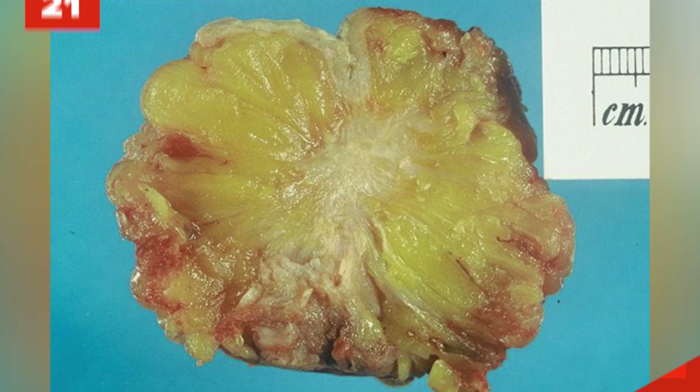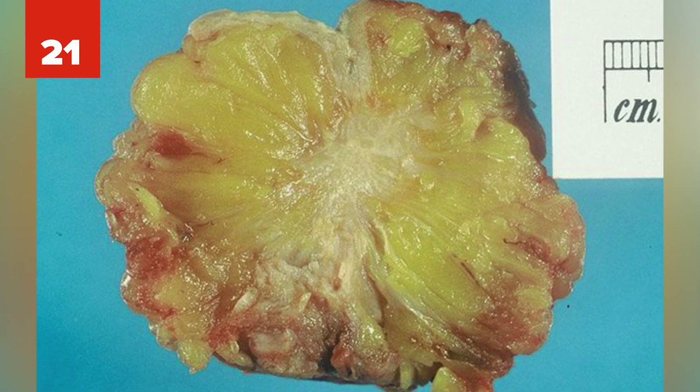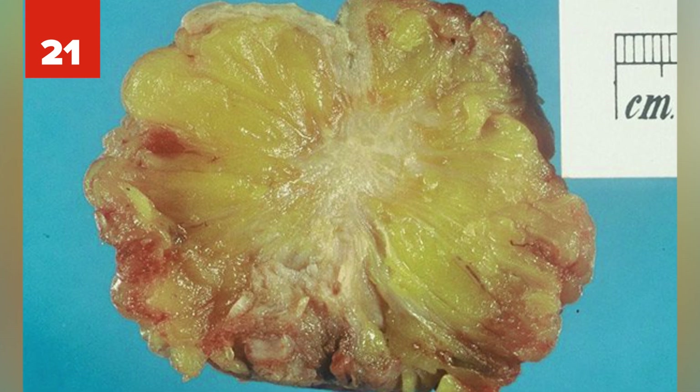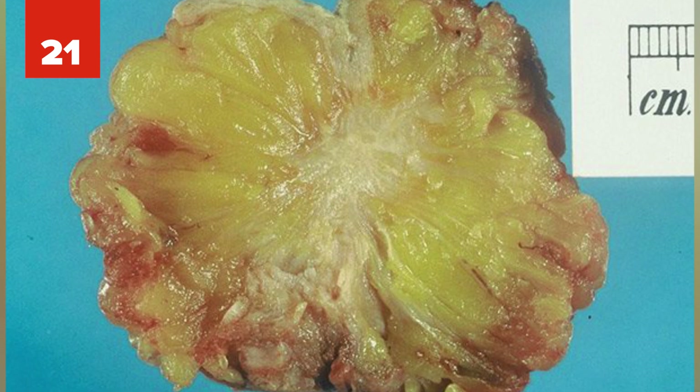Number 21: Researchers have been growing mammary glands in a petri dish to conduct breast cancer research. They take cultured breast cells and grow their own in a transparent gel. Out of the research, they've uncovered that mammary gland growth is exploited by tumor progression.